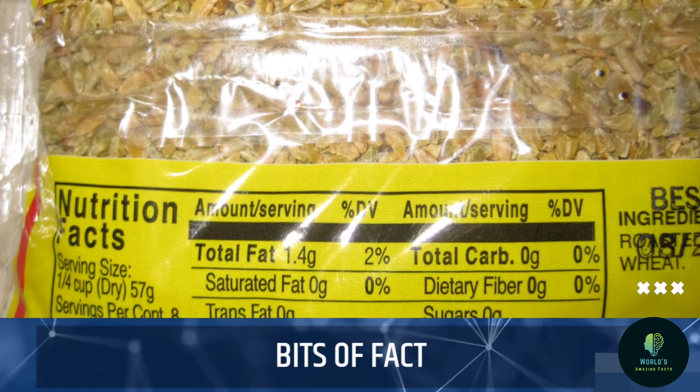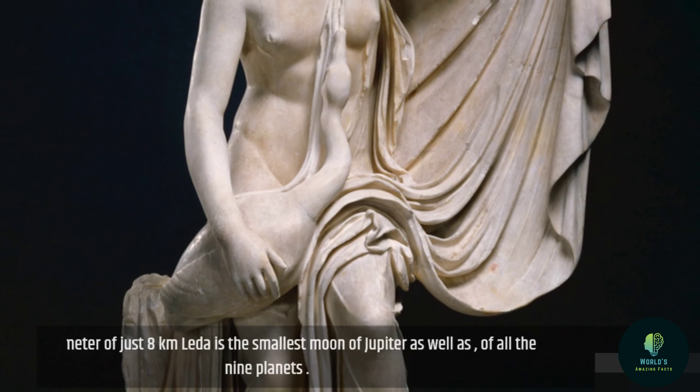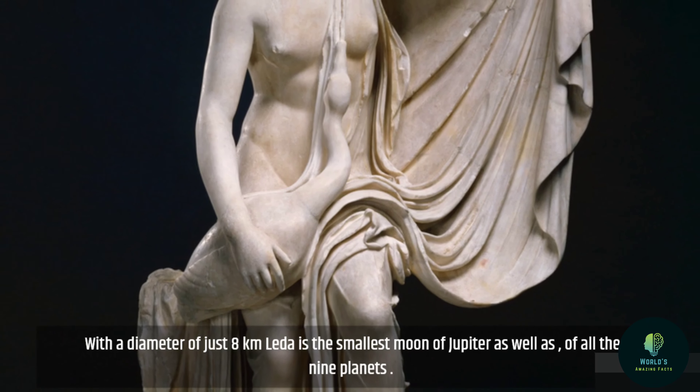Bits of fact: with a diameter of just 8 km, Leda is the smallest moon of Jupiter, as well as of all the nine planets.